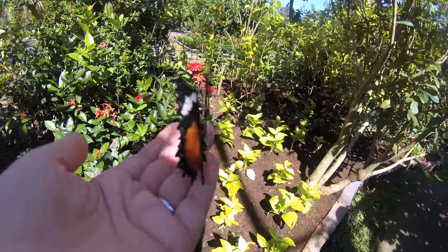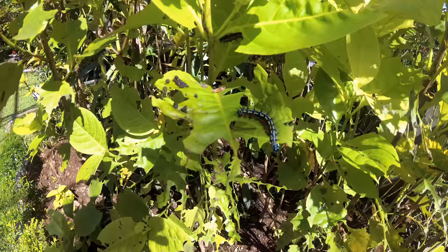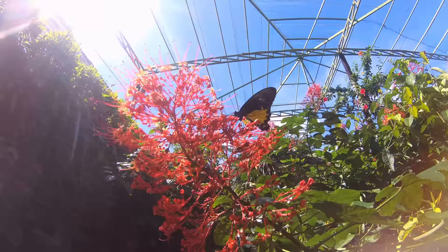We've been to a lot of different butterfly parks in the world, and this one was something special. We're at the Kemanu Butterfly Park. It costs about $7 to enter — 100,000 rupiah.